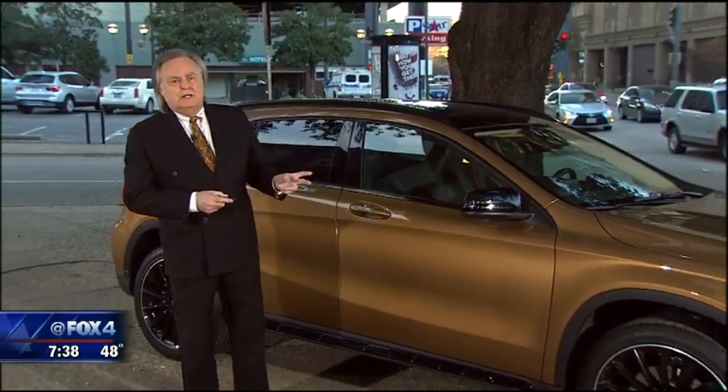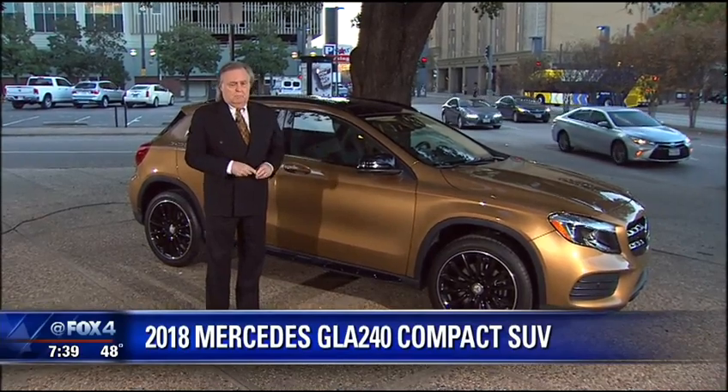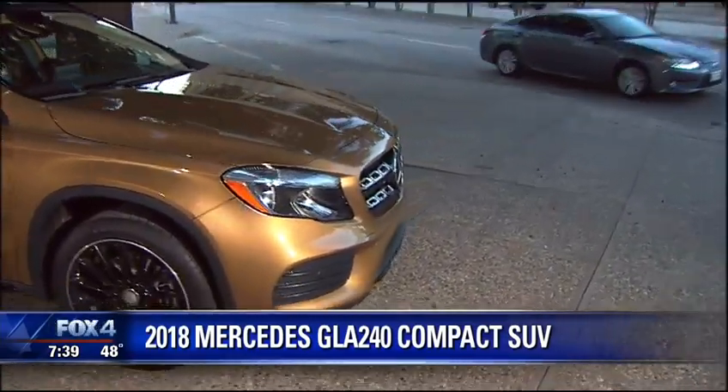What I have is the Mercedes GLA. To start off with December, we're going to have nothing but crossovers all month long. This one was updated last year; the rest will be brand new. But it was time to look at the GLA again. This is the 250.